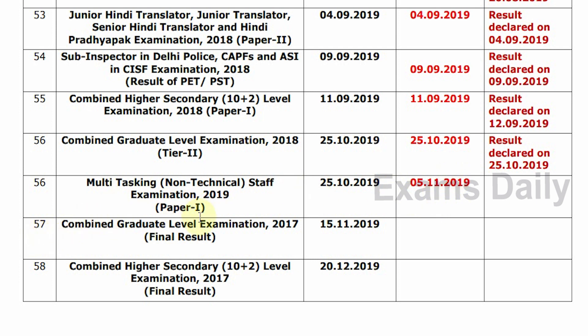Combined Graduate Level Examination 2017 Final Result date is 15-11-2019. Combined Higher Secondary 10th and Plus Two Level Examination 2017 Final Result date is 20-12-2019. To verify the SSC Result Date, check the link in the description box.